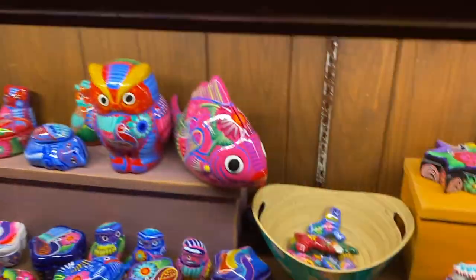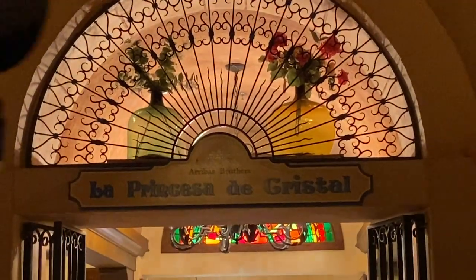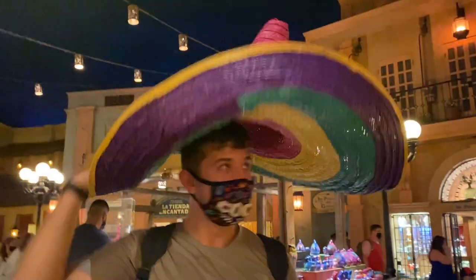This booth over here has more of these glass figures in different shapes and animals. Here is La Princesa — the crystal — which is me. It's like a glass blowing place with glass items. Oh my god, look at that big sombrero — for 24 dollars!